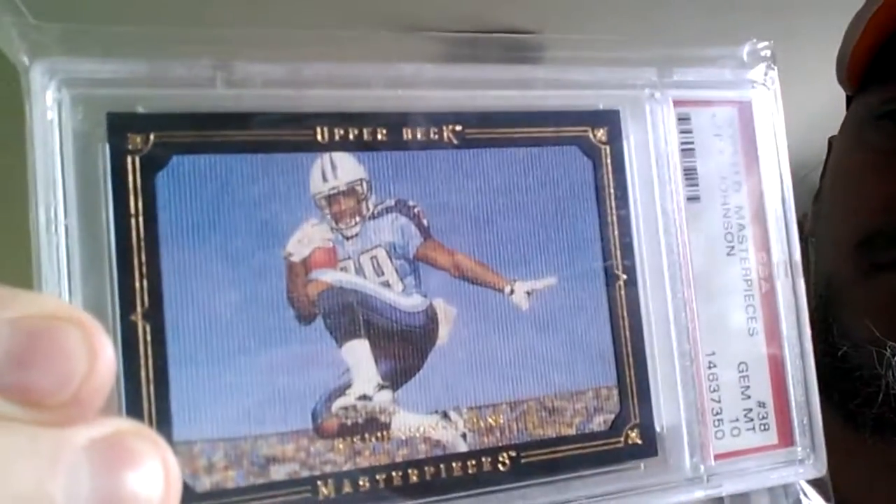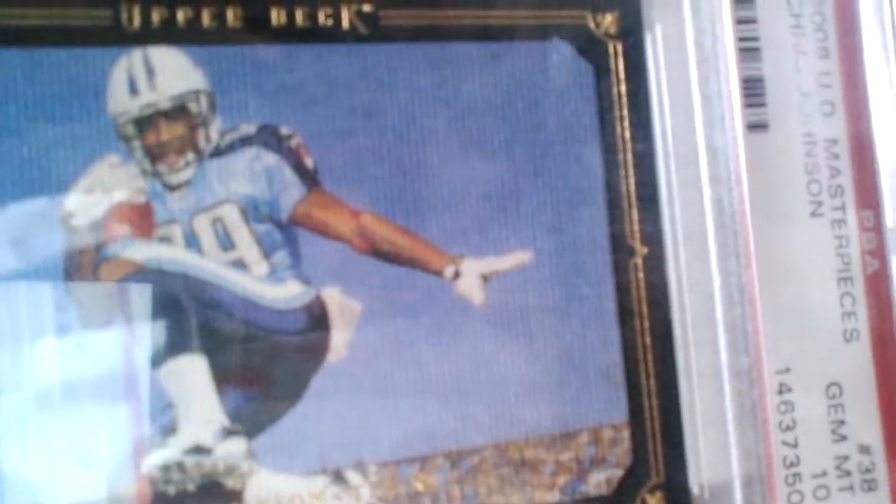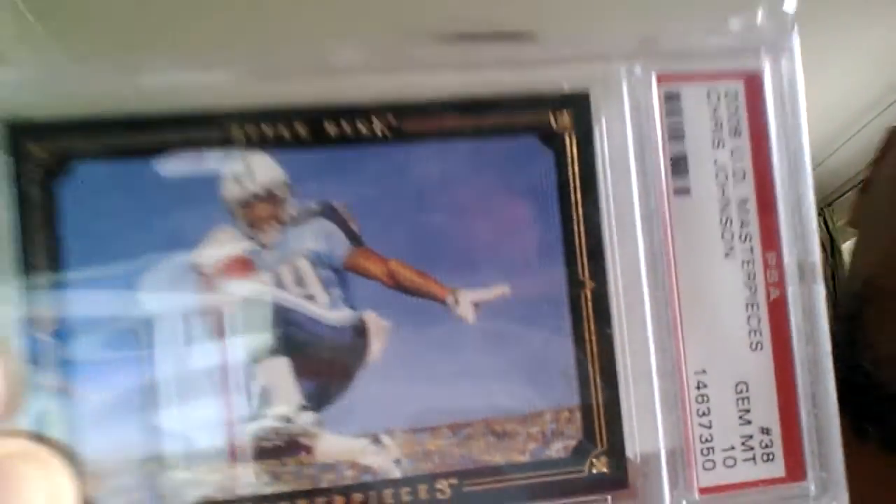So yeah, that's another year done. A few pickups to show - I've got two PSA rookies. First one: Upper Deck Masters 2008, and it's Chris Johnson. Really bad glare but it's a PSA 10. It's got a really lovely oil painting effect on it, a really hard black border with a gold trim as well. That came out really nice.